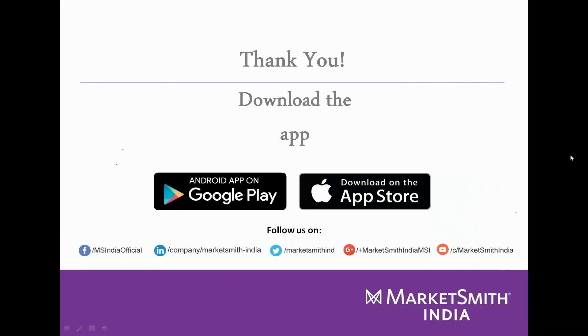Due to time constraints, we will not be able to reply to stock-specific queries right now. We request you to raise those using the Ask Marketsmith India tab and we will reply via email. For trial and subscription inquiries, please raise the request using the Ask Marketsmith tab and the relevant department will contact you.